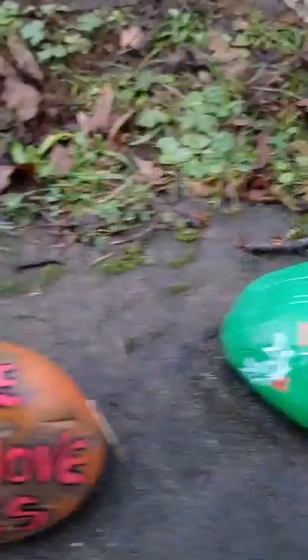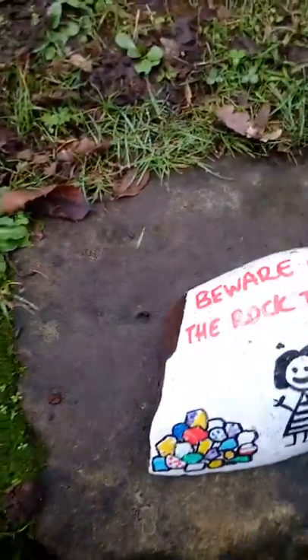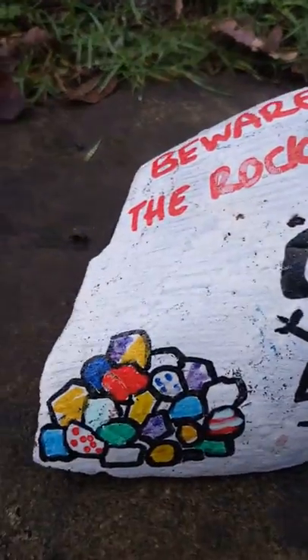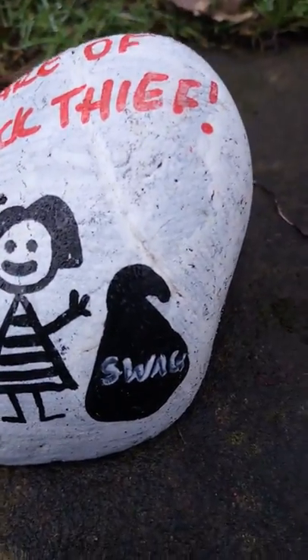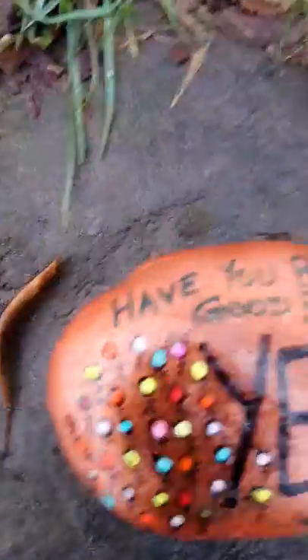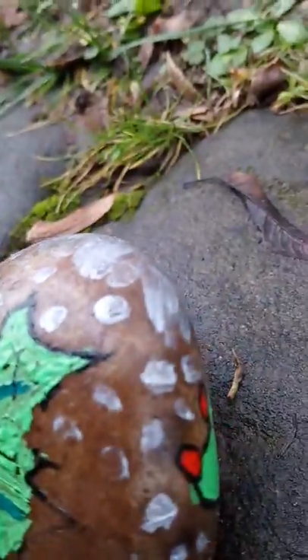Make a wish — that says please do not move stones. Beware of the rock thief — that's a really good one, I like that! A little mistletoe one, another cute snowman. That one's awesome — that's like a Christmas pudding, I really like that, it's smart.